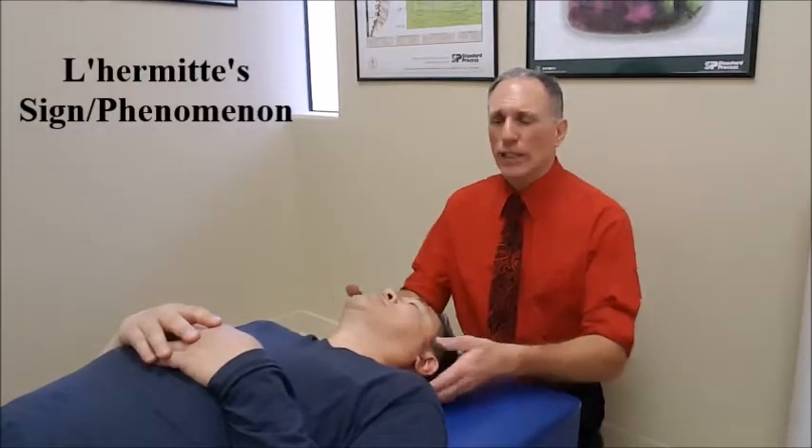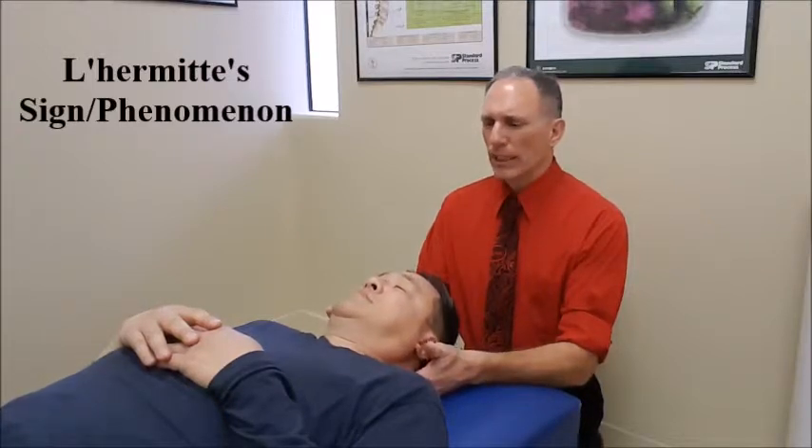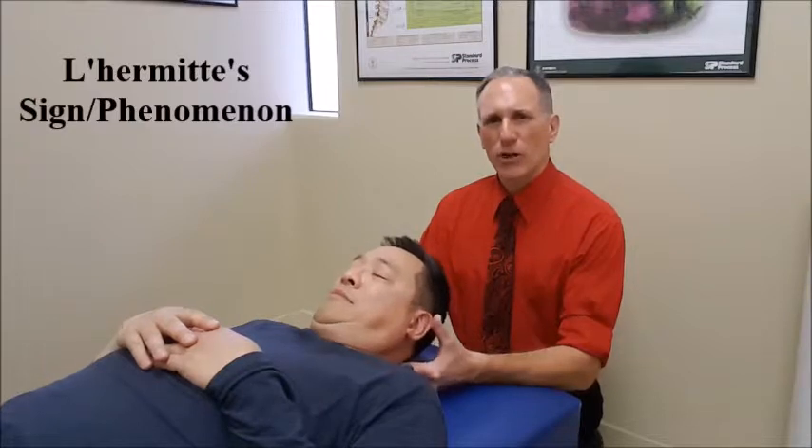All we're simply doing is supporting the neck and the head and slowly bringing the patient's cervical spine into flexion as far as we can.